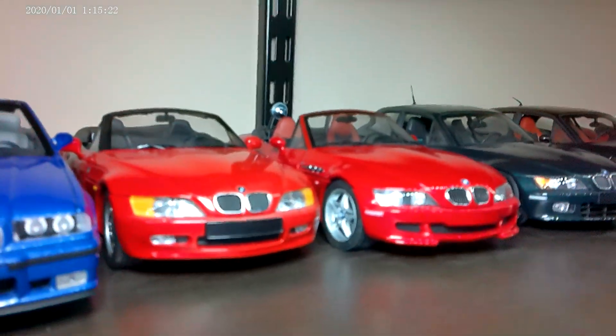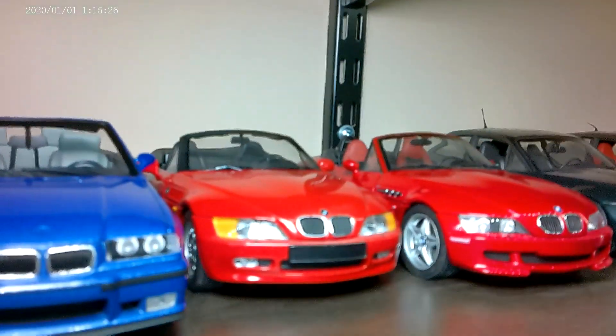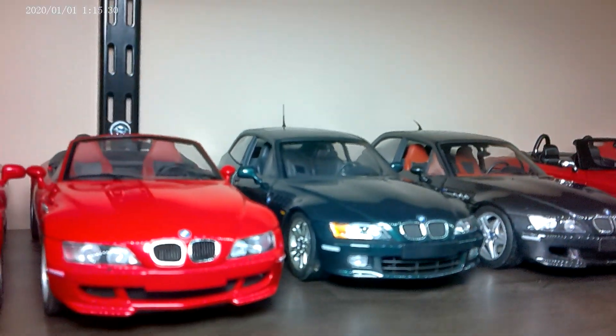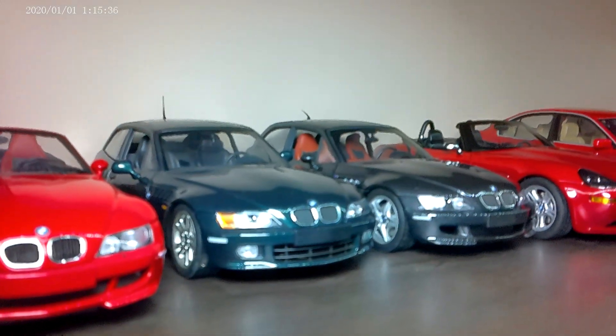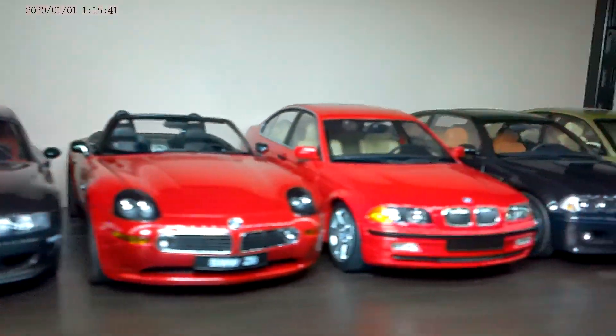Then we have the Z3s — I have a lot of Z3s because I actually have a Z3M Roadster. So that's the base Z3, the Z3M in red. The E36/8 is the designation of the coupe — Z3 coupe, Z3M coupe.